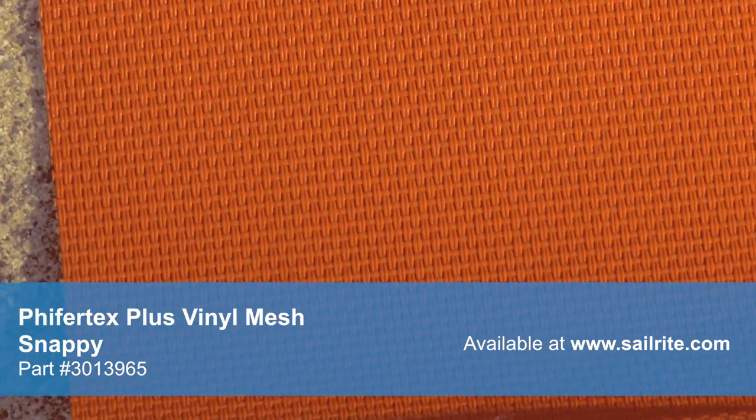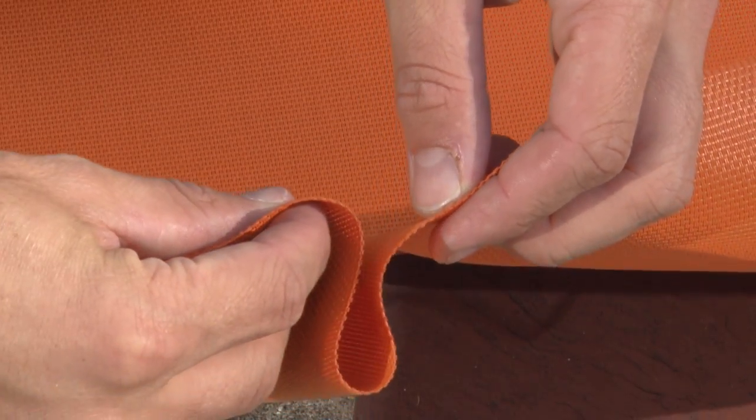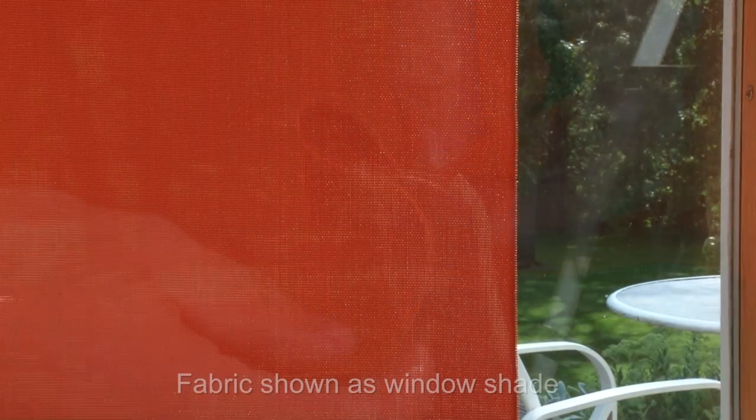This designer mesh fabric is used extensively in interior and exterior applications. It is ideal for harsh climates, making it the perfect choice for sunshades and other outdoor applications. As a window covering, Pfeiffertex Plus allows minimal light to filter through for interior light ambiance while adding privacy.